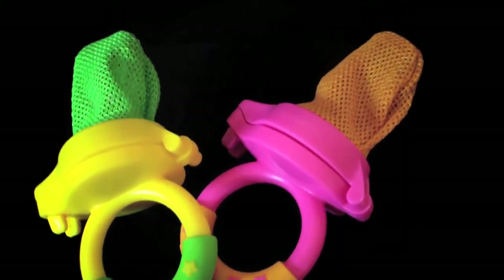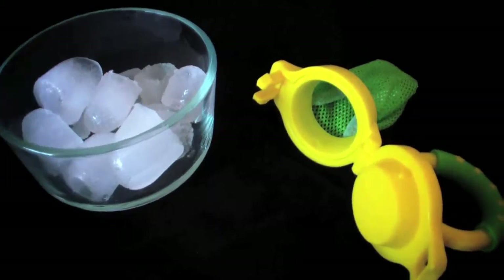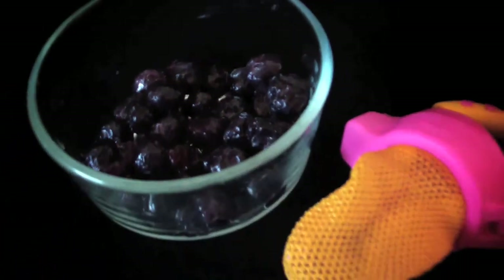Next, we found these Munchkin food pouches. We went through several of these from 6 months on. You can fill them with things like ice, frozen grapes, or even blueberries. It's a great way to numb the gums while still getting the nutrients they need.